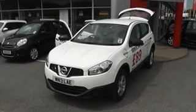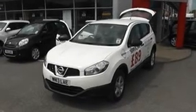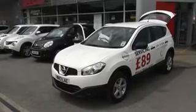Welcome to Wessex Garages Nissan, Hadfield Road, Cardiff. The presentation we have for you today is of the Nissan Qashqai Vizier.